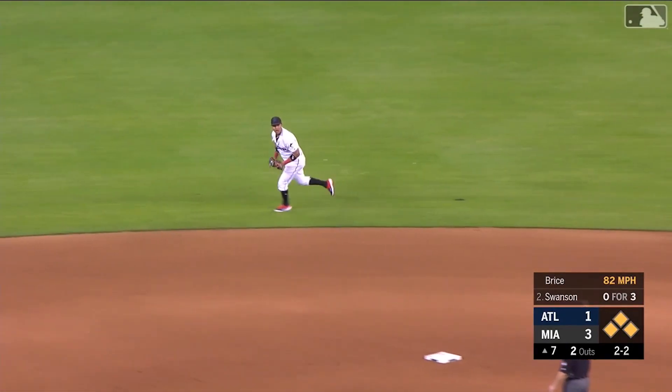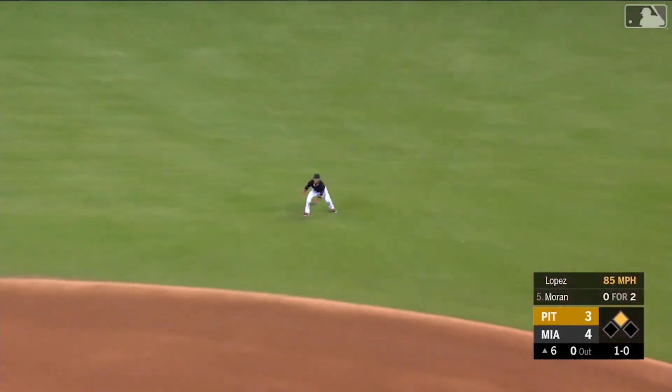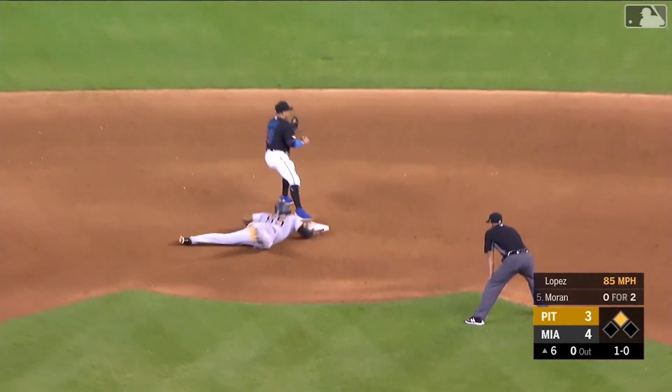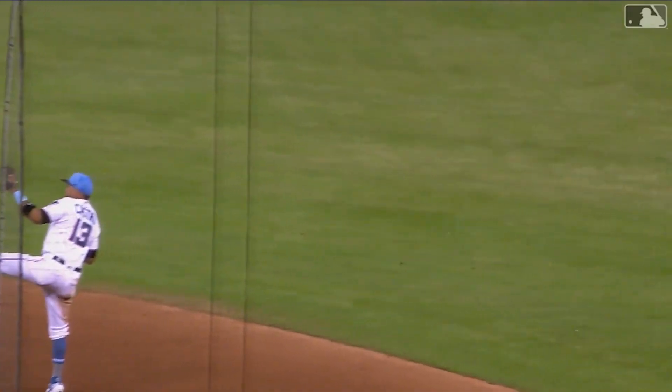Castro makes the play behind the second base bag — he was positioned perfectly. Right to Castro, they throw to second and double it off. That jump just perfectly, and that is a big first out.